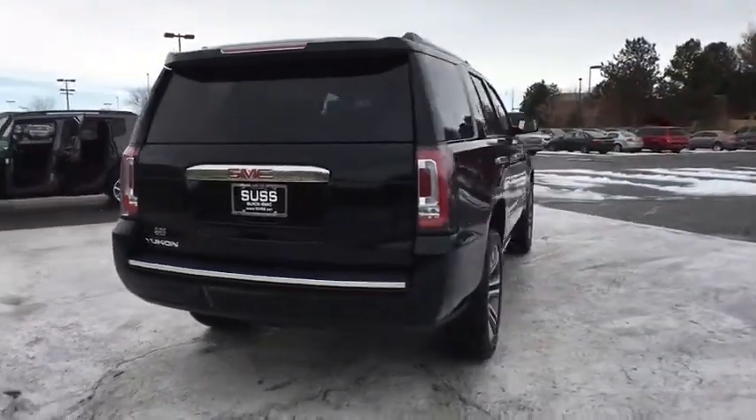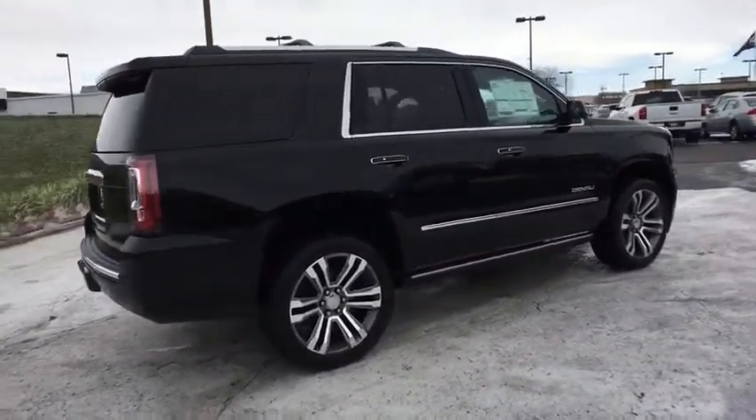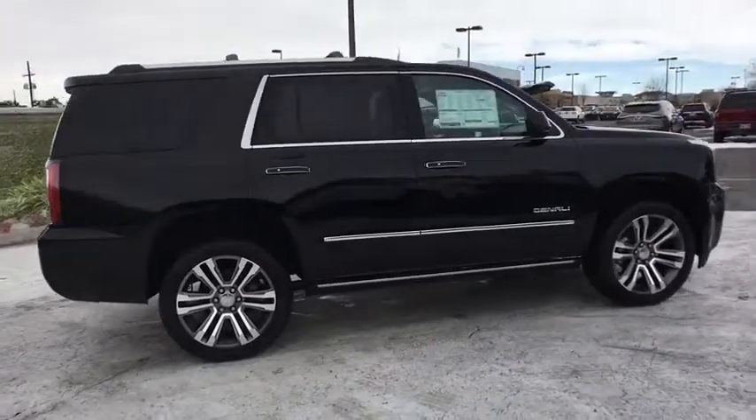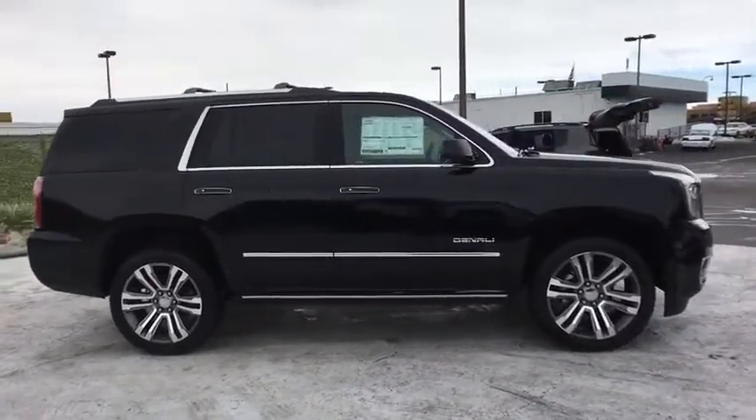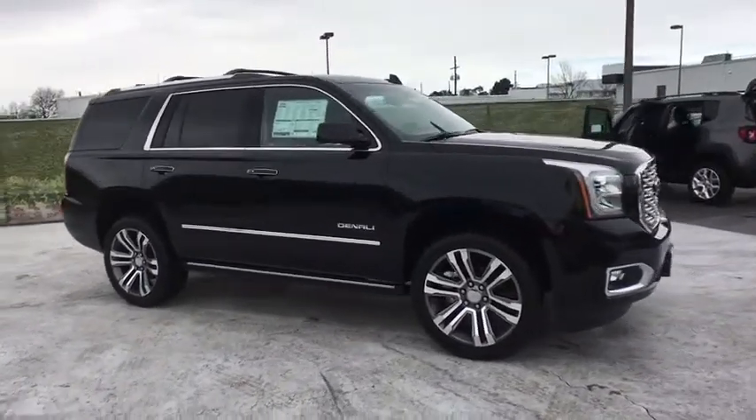Here are some of this vehicle's great options: running boards, power passenger seat, third row seat, remote engine start, power liftgate, navigation system, four-wheel drive, backup camera, keyless entry, leather-wrapped steering wheel, power steering.